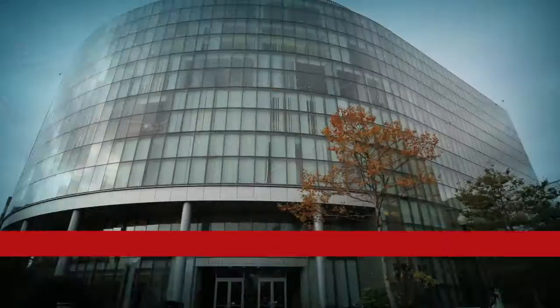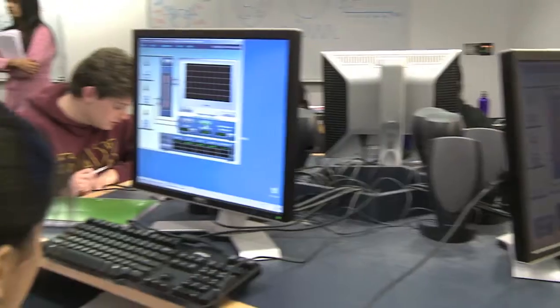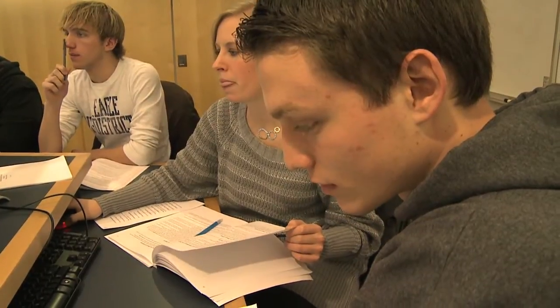Hi, Catherine. What's it like being a pharmacy student in the human physiology lab here? Well, I love this lab because it gives accurate results for our lab reports, and I love Professor Branson because he teaches just before we do our labs.